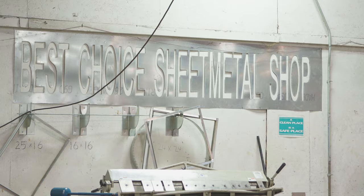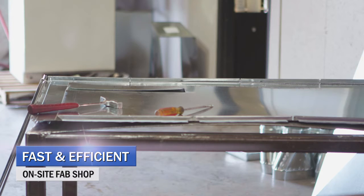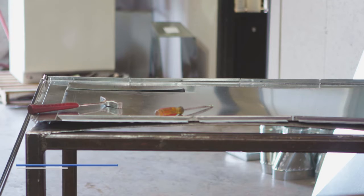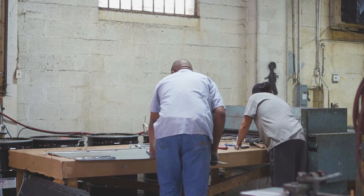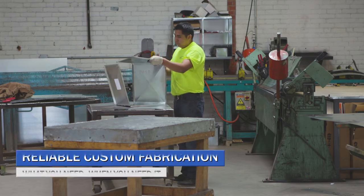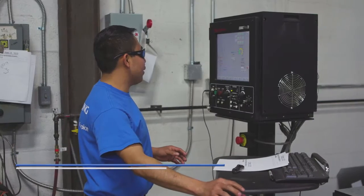With our fab shop, a customer will call us typically at the job site if they're replacing a furnace or air handler or whatever product, and they give us the specs over the phone, email, text. However we would make that product, and typically by the time they get here to pick it up, it's done. We have a full sheet metal manufacturing facility — if you can draw it up, we can make it.